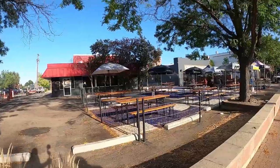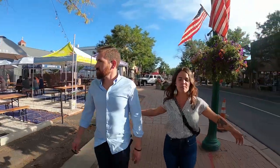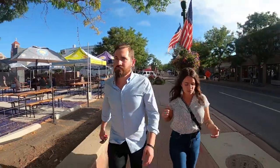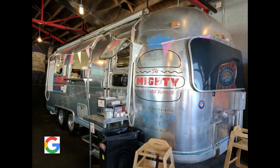Denver Beer Co just extended their patio — you can see how big it is — so you can really get a table at any time. They have a really fun burger bar that looks like a van but it's permanently inside. They have burgers, veggie burgers, and french fries.